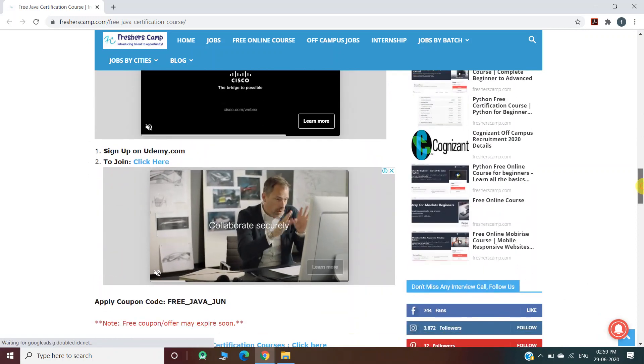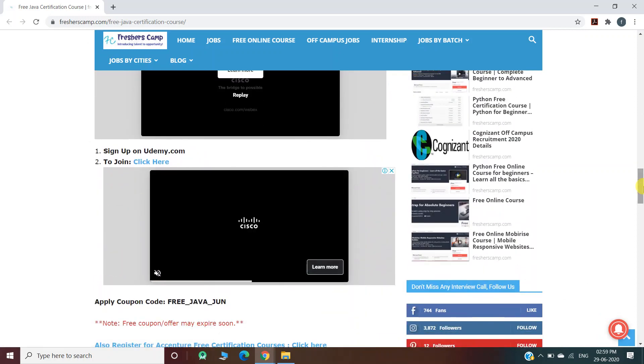How to register for the Java online course: there are three steps. First, you should have an account on Udemy; if you do not have one, you can create a new account and log in. Second, you have to click on the link provided. Third, you have to enter the coupon code provided on our website. So let's click on the link and move to the Udemy website.